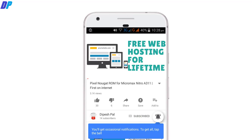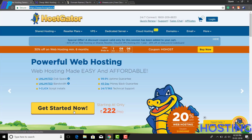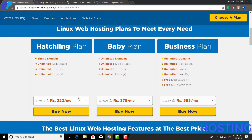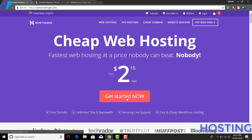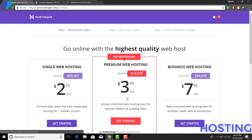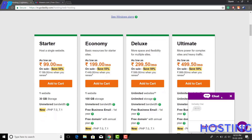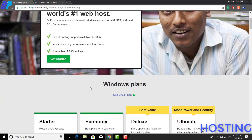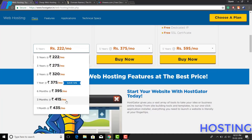Now the first thing I want to tell you is that if you are looking to buy a new hosting plan for your website, there are lots of websites available that provide hosting, but they will charge you a huge amount. If you go to GoDaddy or HostGator.com to buy hosting, they will charge you a huge amount, and you can't even buy a hosting service for just one or two months — you have to buy at least a plan for a year or half a year.